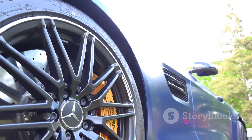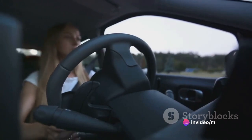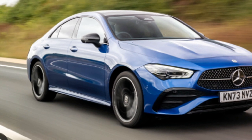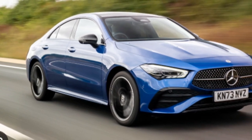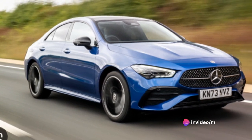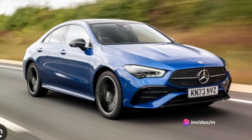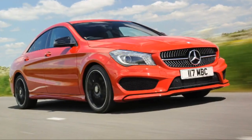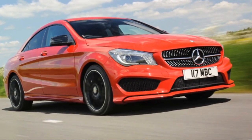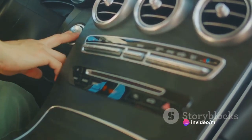The car's handling is equally commendable. The steering is precise and responsive, giving the driver a good sense of control. The car's nimble nature and firm yet comfortable suspension make it an absolute joy to drive, whether navigating city streets or hitting the open road. The CLA's performance is further bolstered by its Dynamic Select feature, allowing drivers to choose from four driving modes — Eco, Comfort, Sport, and Individual. Each mode alters the car's throttle response, shift points, and steering effort to suit the driver's preference or driving conditions.